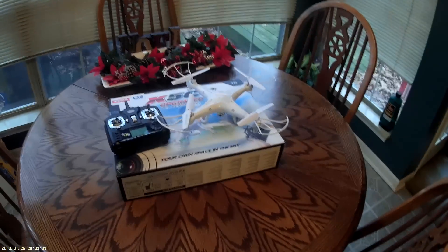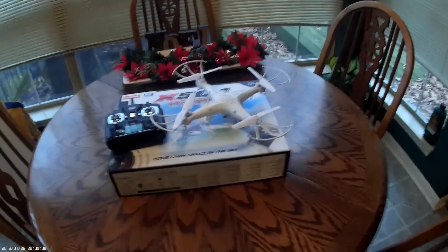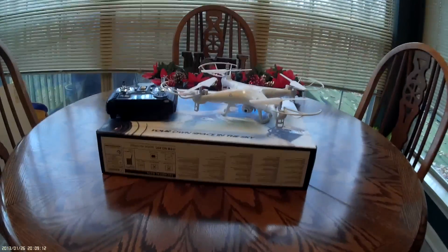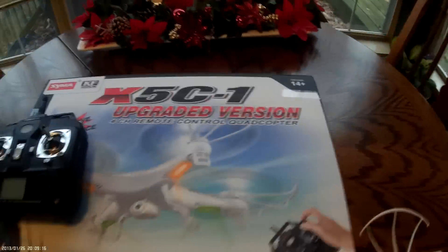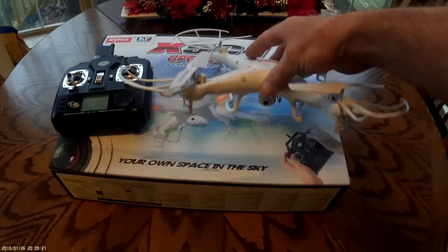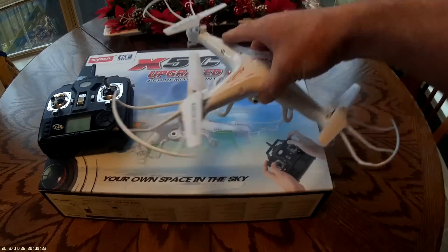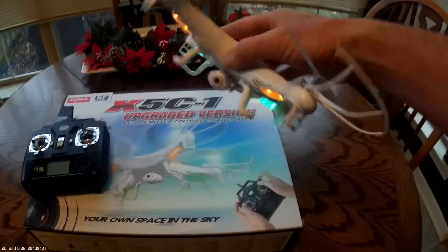Hey guys, in the spirit of the holidays, I'm kind of in a giving mood, so what we're going to do is we're going to give one of these Syma X5C upgraded version quadcopter drone away. It's got the HD camera built in, it's got the bright LED lights on the bottom — they're great flyers.